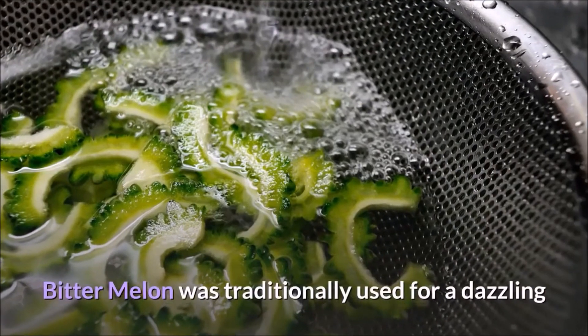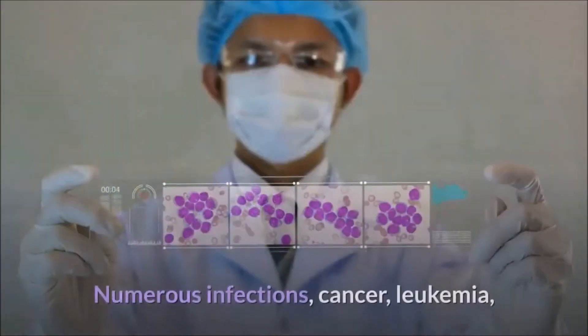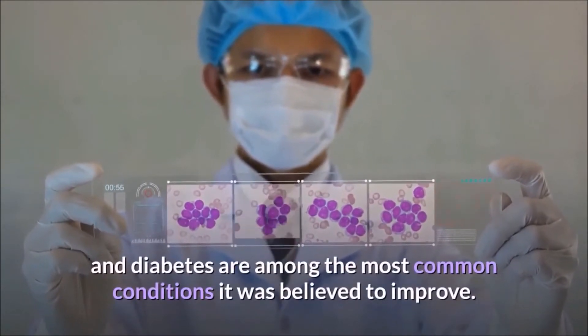Bitter melon was traditionally used for a dazzling array of conditions by people in tropical regions. Numerous infections, cancer, leukemia, and diabetes are among the most common conditions it was believed to improve.